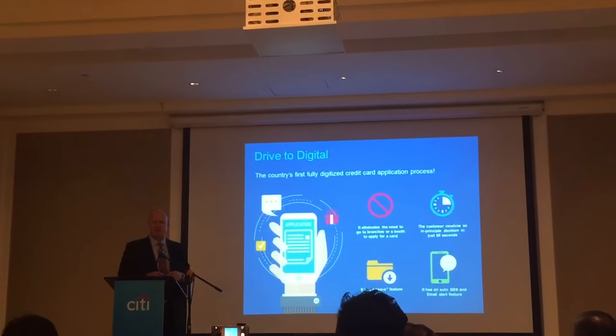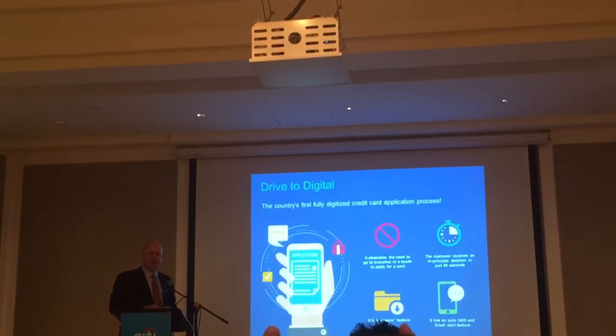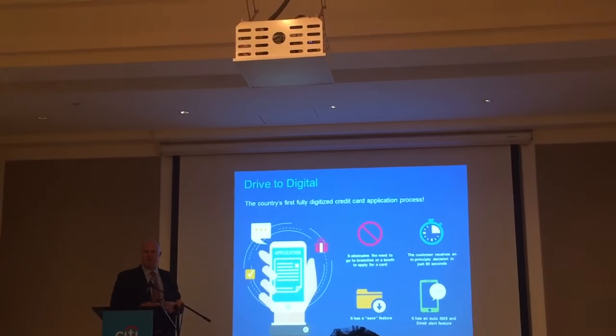In roughly five to seven days, depending on what needs to be verified, if anything, that customer can have their card in their hands. So this, we're really, really excited about.